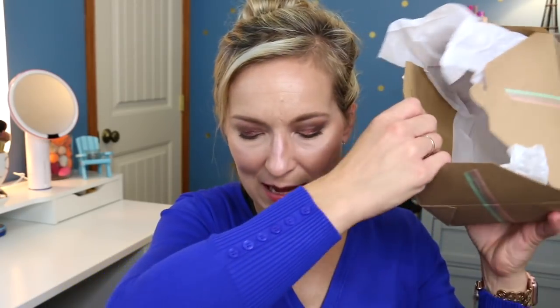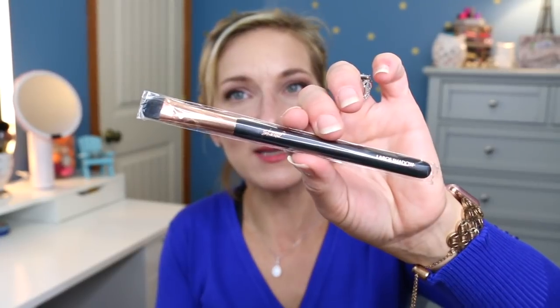Then we have a little package. Inside it feels a little bit weird, but it's a Scone large eyeshadow brush. Scone is a brand that I haven't tried too much from, so I'm excited to try this out and see if it's any good.